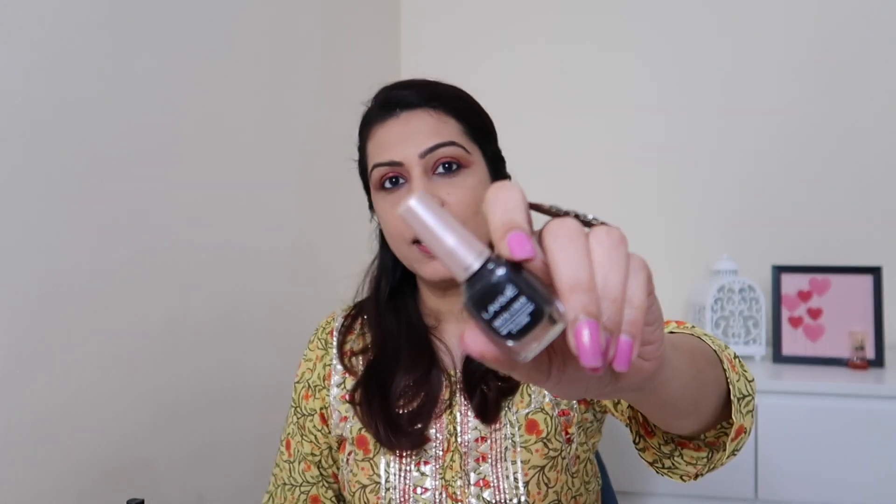Now it's time to add the eyeliner. You can use a felt-tip eyeliner, a pen eyeliner, or a pencil eyeliner — or you could just leave it and pop on some falsies. If you don't want falsies, you can put loads of mascara. I'm going to go ahead and add my signature wing eyeliner.